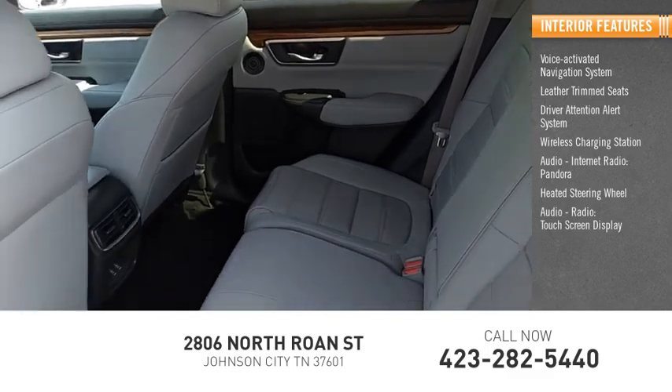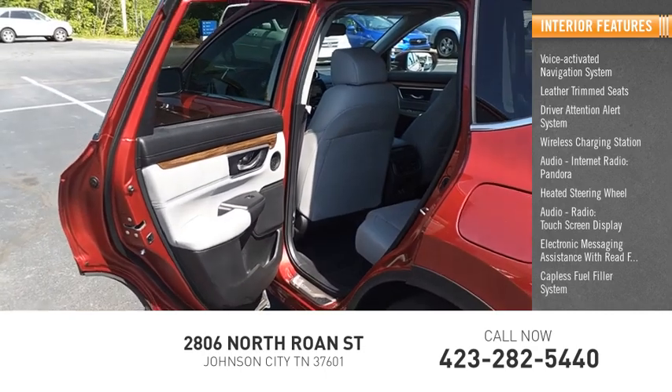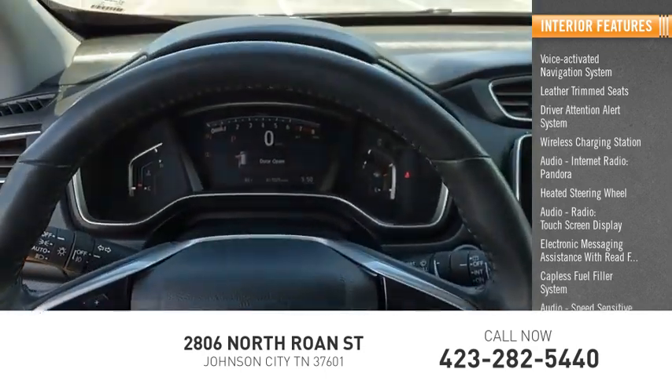Audio Radio, Touchscreen Display, Electronic Messaging Assistance with Read Function, Capless Fuel Filler System, and Speed Sensitive Volume Control.